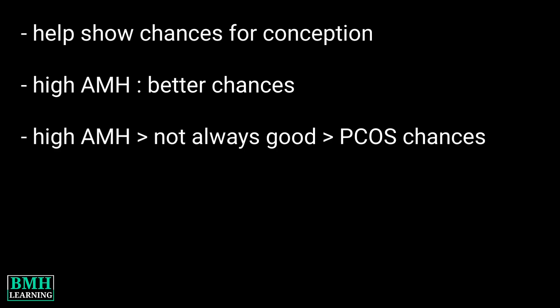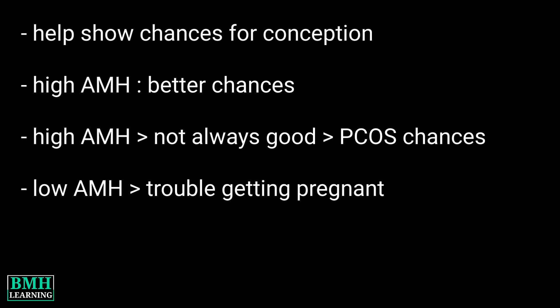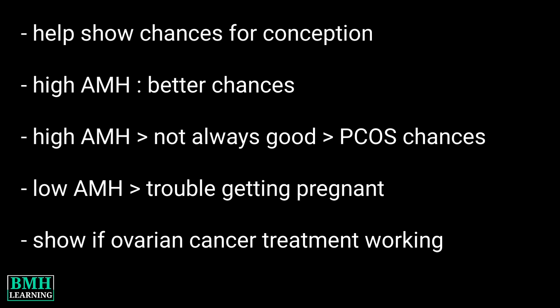However, high AMH is not always a good sign — it may also mean you have PCOS. A low level can mean you may have trouble getting pregnant. And if you are being treated for ovarian cancer, your test can show whether your treatment is working or not.